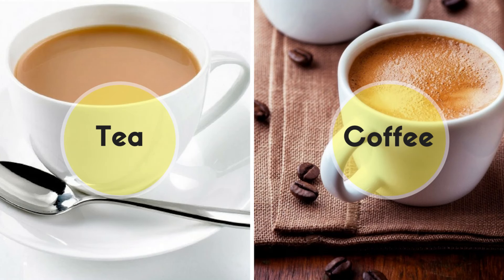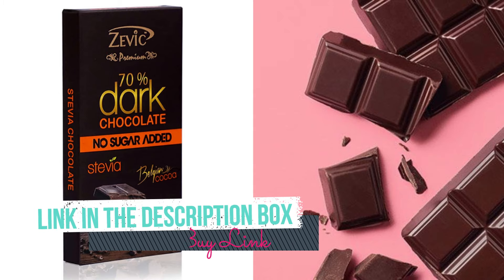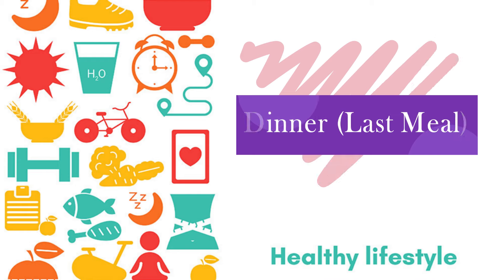For your mid-evening snack at around 5 p.m., you can again have tea or coffee — make sure to have it without sugar, though you can add a little bit of milk. Along with that you can have half a piece of dark chocolate.